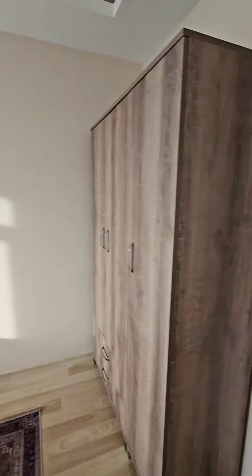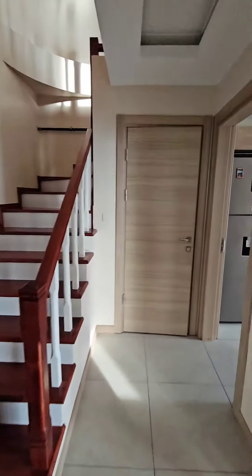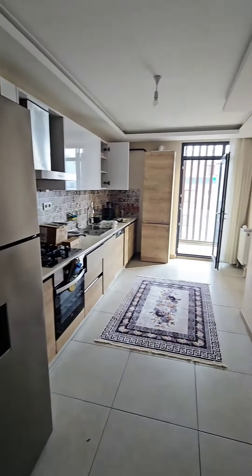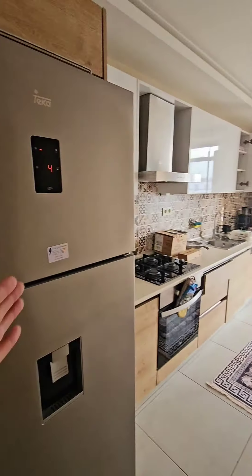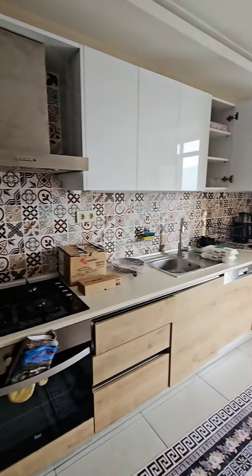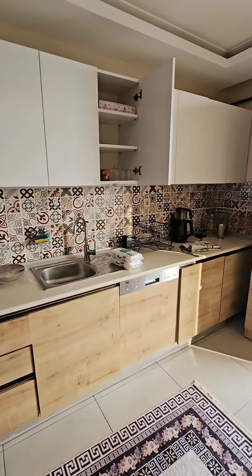This is the mattress and this is the cabinet. There is one toilet here. This side is the kitchen. The kitchen has a freezer, hood, stove, and oven. There is also a dishwasher.